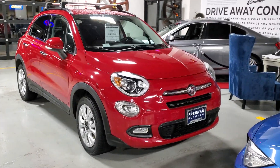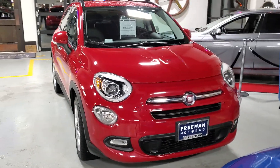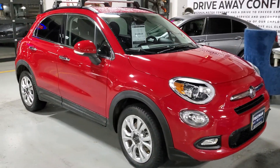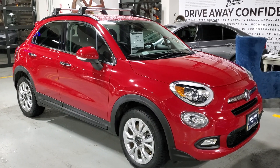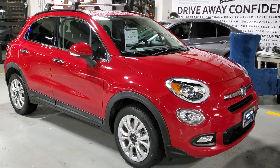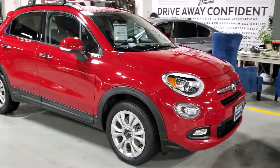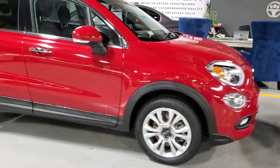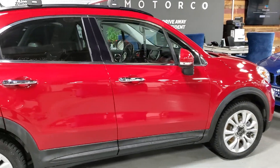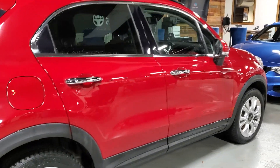Hey everyone, thanks for tuning in again. Today we're going to do a video walk-around at customer request of this really interesting vehicle. This is a Fiat 500X Lounge Edition — the larger version with four doors. Pretty unique vehicle, really cool with this color, and it's got some red on the interior to match. We're just going to do a nice walk-around and show the condition of this one.